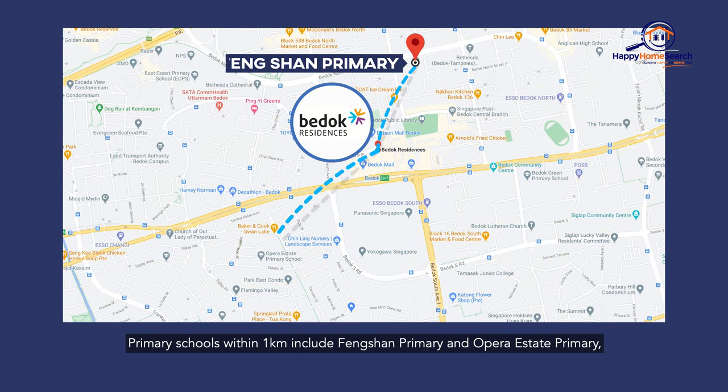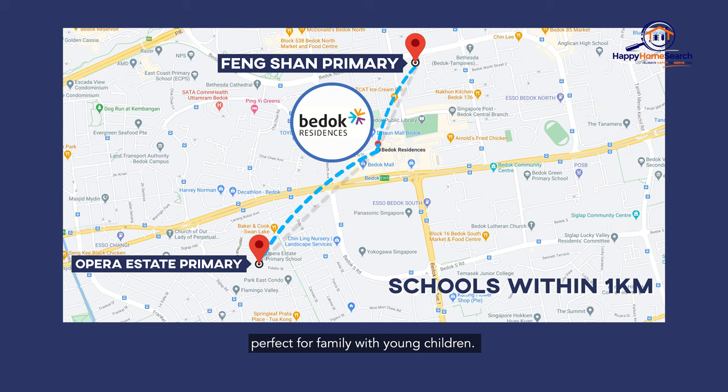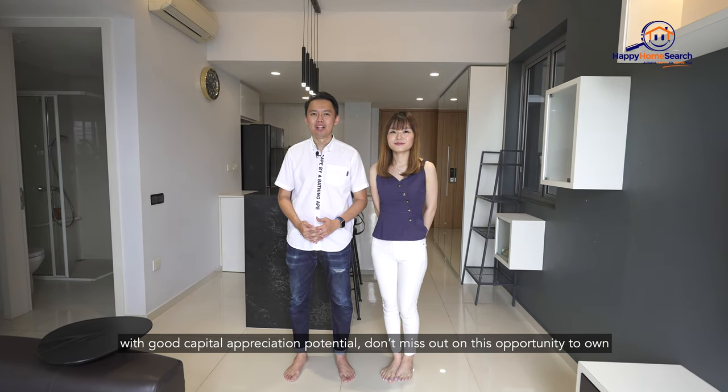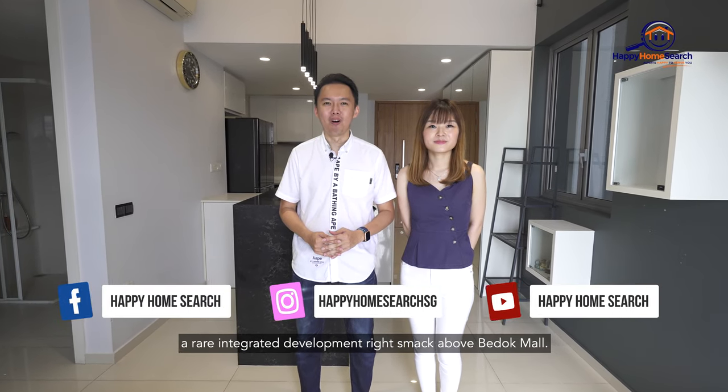Primary schools within 1km include Feng Shan Primary and Opera Estate Primary, perfect for families with young children. Whether you're looking for own stay, or if you're an investor looking for a good rental yield property with good capital appreciation potential, don't miss out on this opportunity to own a rare integrated development right smack above Bedok Mall.